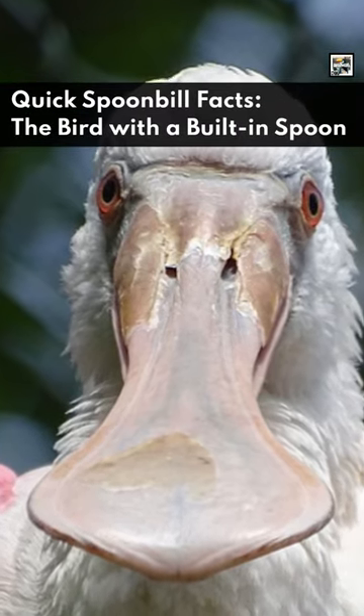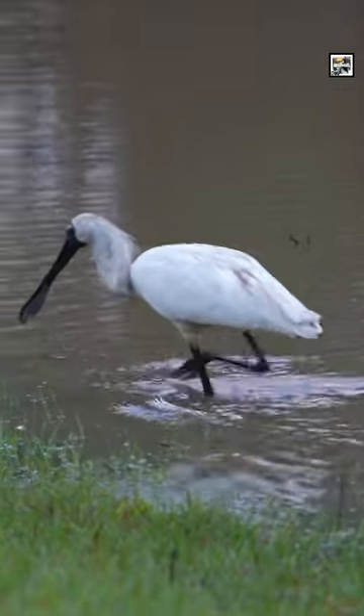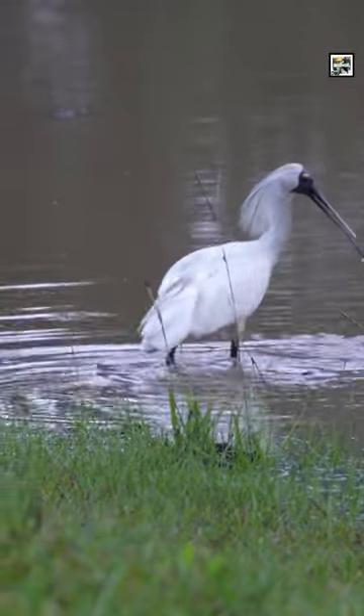Welcome to Animal A Day, Quick Spoonbill Facts — the bird with a built-in spoon. Spoonbills get their name from their distinctive spoon-shaped bills, which they use to scoop up small fish, insects, and crustaceans from shallow water.